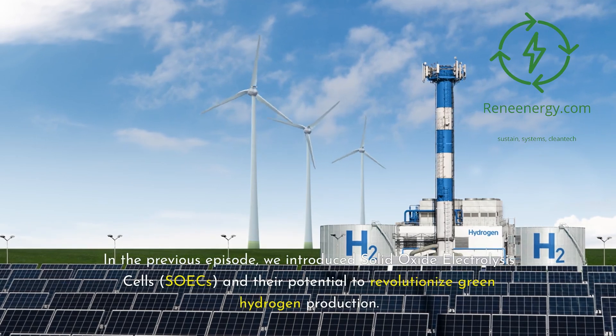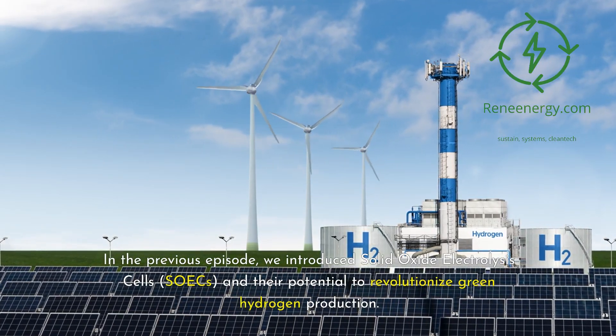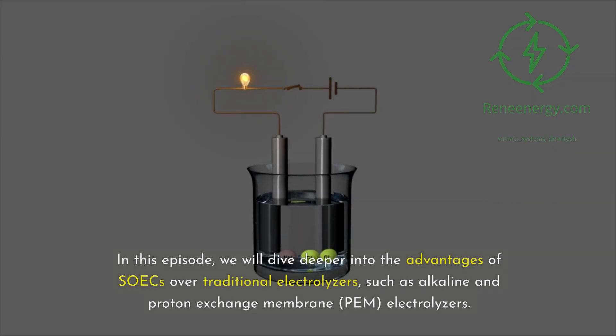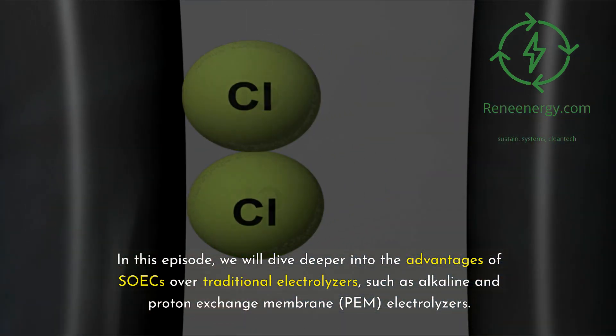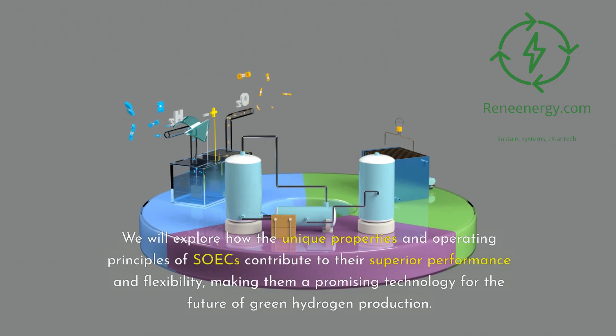In the previous episode, we introduced solid oxide electrolysis cells, SOICs, and their potential to revolutionize green hydrogen production. In this episode, we will dive deeper into the advantages of SOICs over traditional electrolyzers, such as alkaline and proton exchange membrane, PEM, electrolyzers. We will explore how the unique properties and operating principles of SOICs contribute to their superior performance and flexibility, making them a promising technology for the future of green hydrogen production.